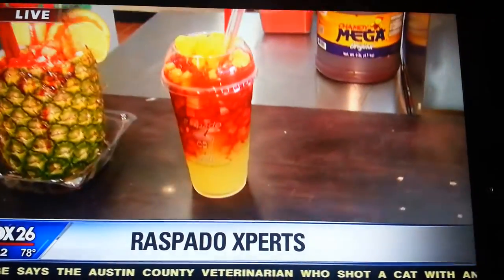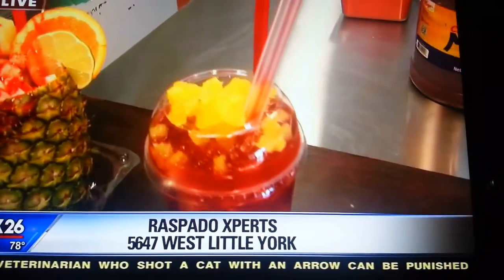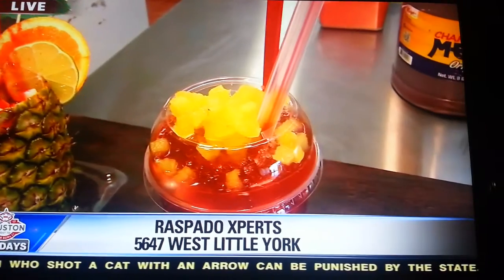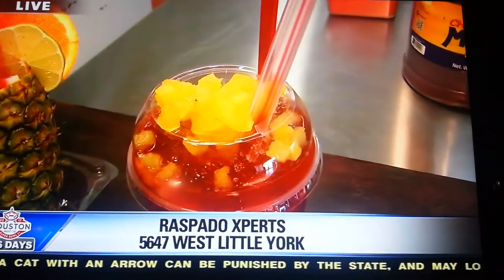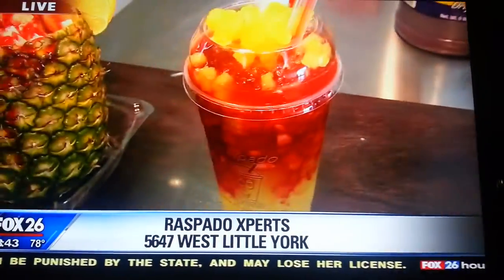This one looks a little more like something that folks may have seen before. What is this one right here? It's our pico de gallo. So many people think that it's tomato and onion — it's not tomato and onion. It's our fresh treat here. It's one of our best sellers.